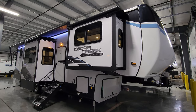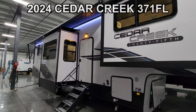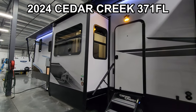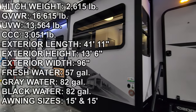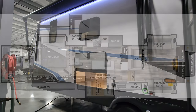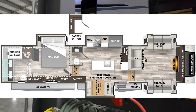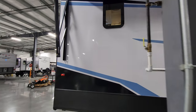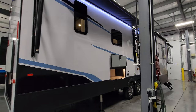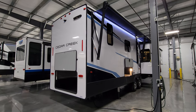Hey everyone and welcome to another All About RVs video tour. Today we are taking a look at this brand new 2024 Cedar Creek 371 FL fifth wheel. This is a front living room, huge rear bathroom setup, kind of a couples coach, with a lot of outside storage. We're going to walk you through the inside and outside of this beautiful RV, and even close it up at the end to show you what it looks like closed.